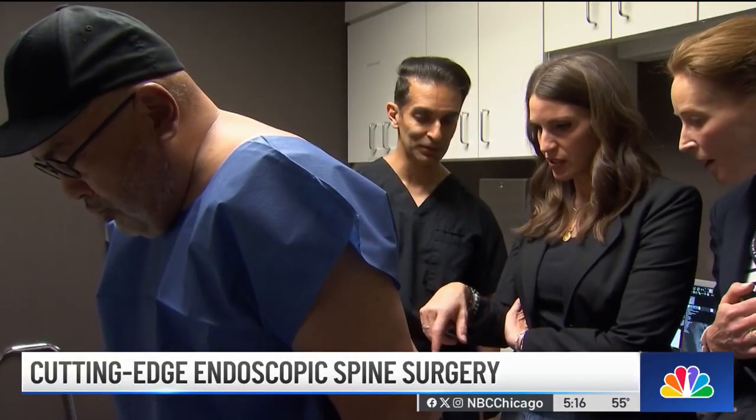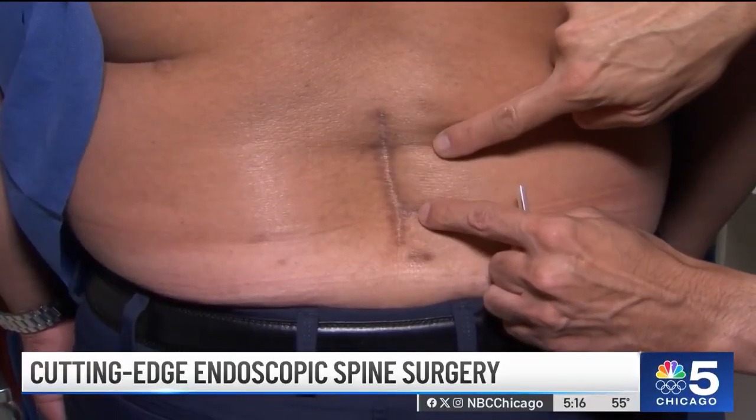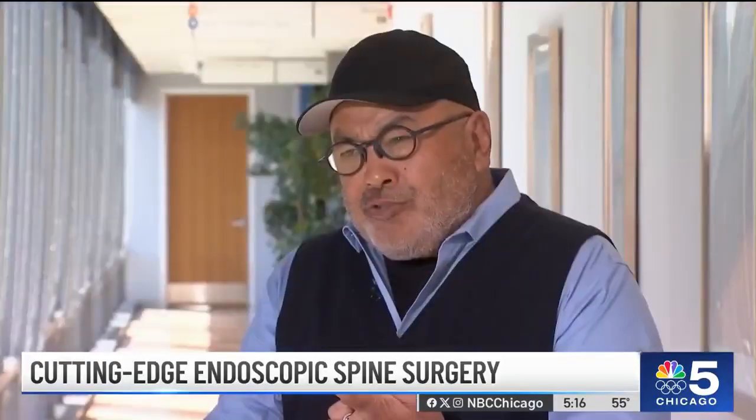Compared to the inches-long scar from Bennett's first surgery, the newer approach leaves two small marks. You get a smaller incision and a faster recovery.